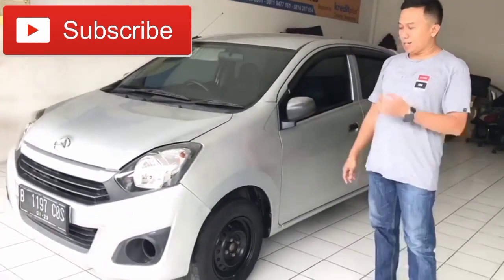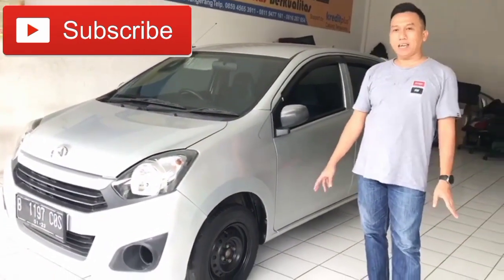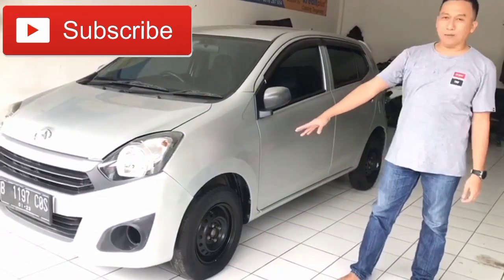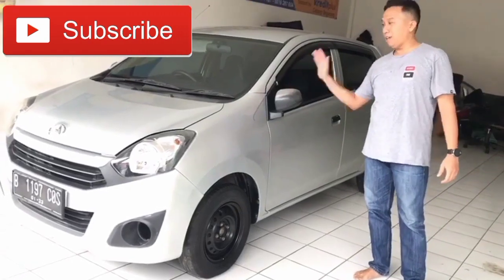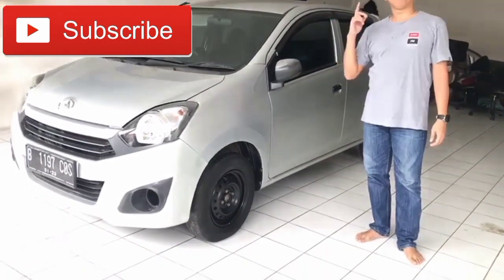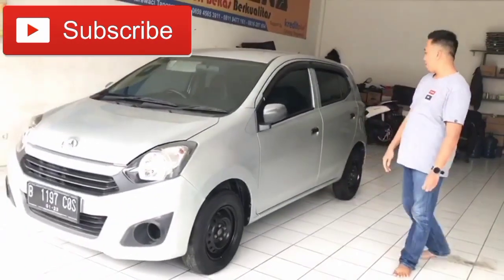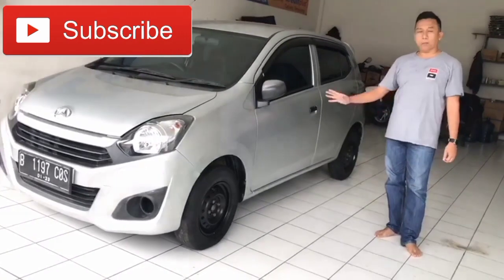Hari ini saya akan mereview salah satu mobil City Car LCGC yaitu Daihatsu Ayla D Plus Manual tahun 2017. Spesifikasi mobil ini sudah dilengkapi dengan AC, sensor parkir, power window, dan central lock. Dan head unit-nya sudah diganti dengan yang model touch screen.